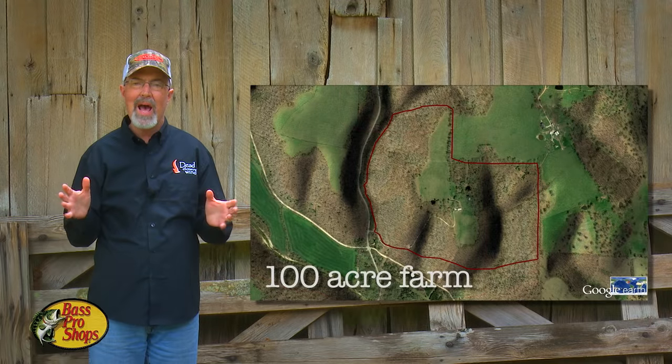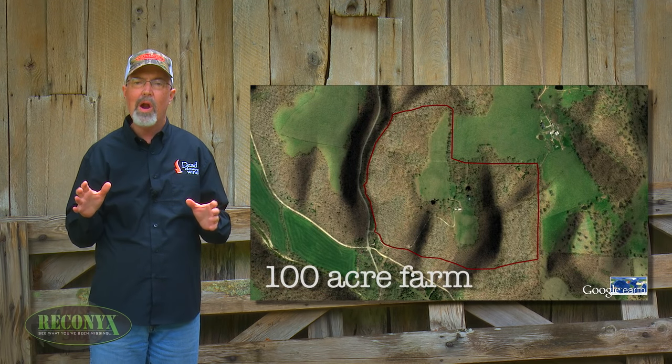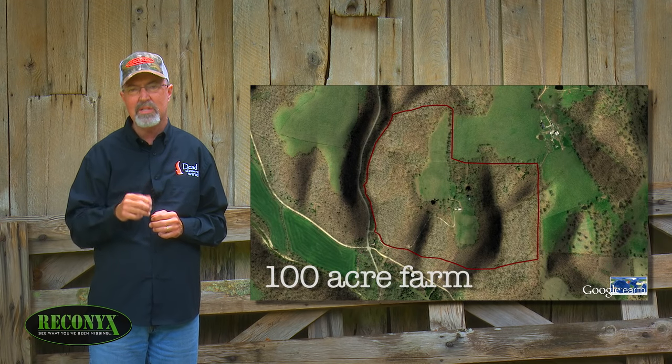Hunting properties of this size and family farms that have multi-uses on them often require very unique strategies with a direct purpose to have success during hunting season.